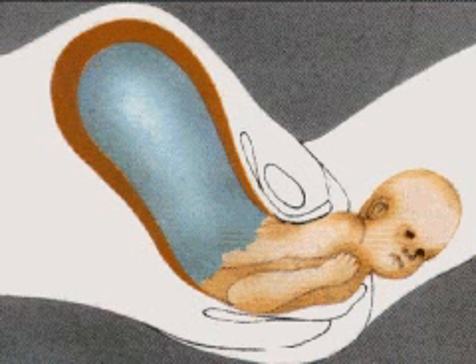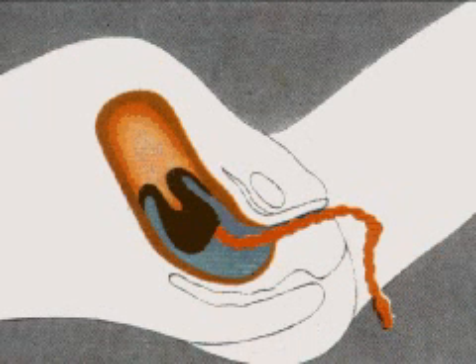The head then turns so that the upper and then the lower shoulder follows. There is a final contraction and the baby slips out, still attached to the umbilical cord. The cord is then tied and cut — a painless operation because the cord is nerveless.